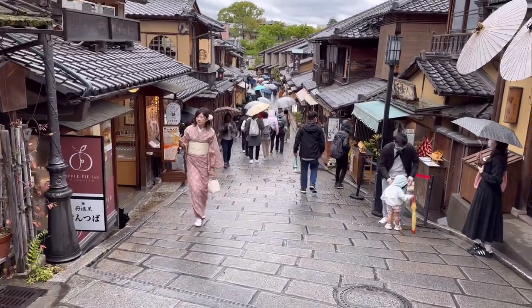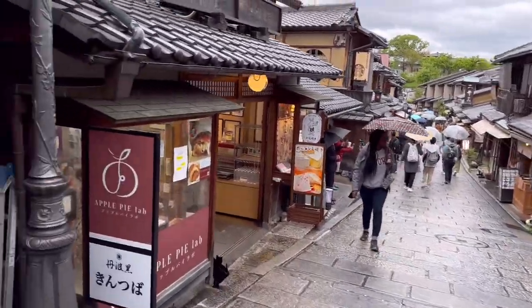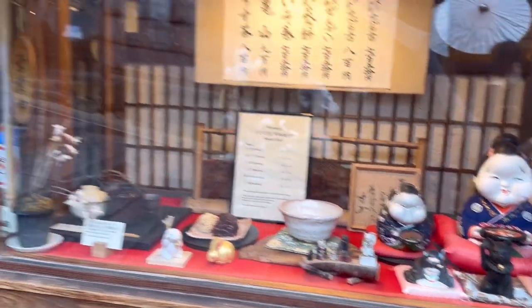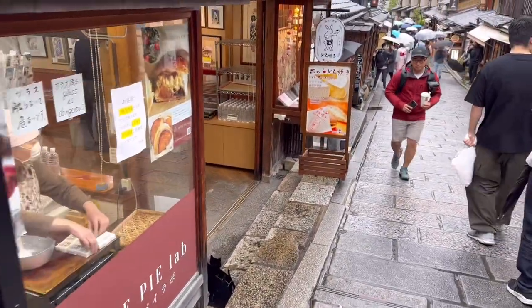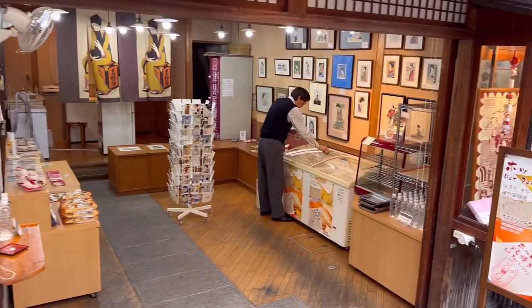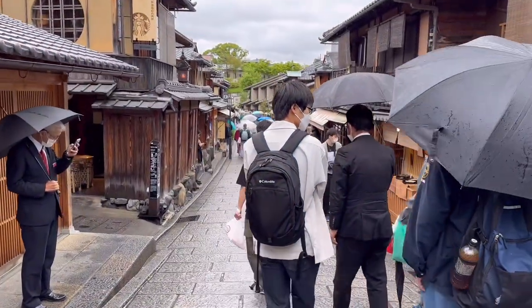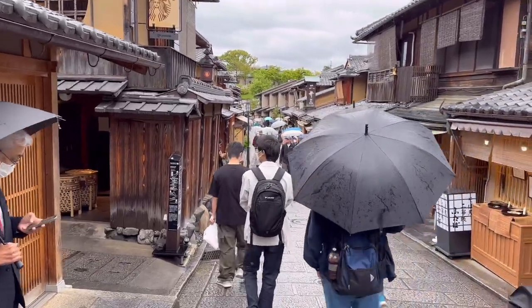Look at this charming little — I smell something. Is it nabe? I smell something. That's so random. She's making some kind of confectionery here. And it's just so charming, the street. So yeah, quite amazing.